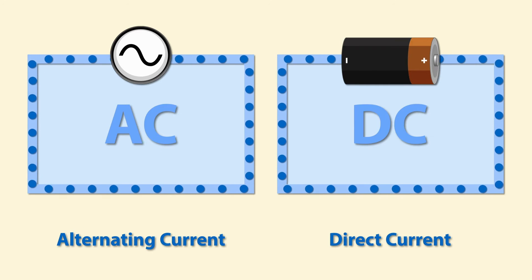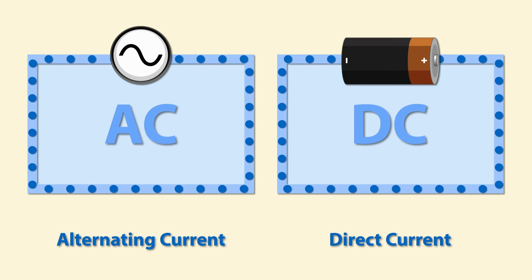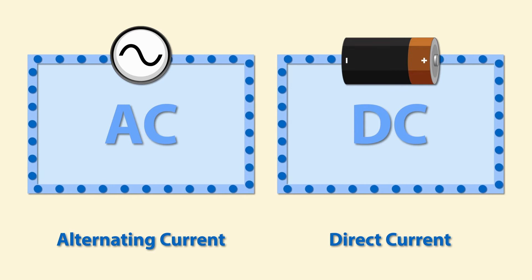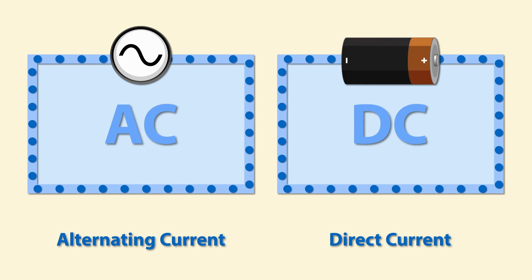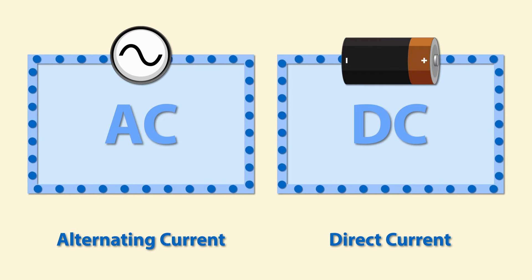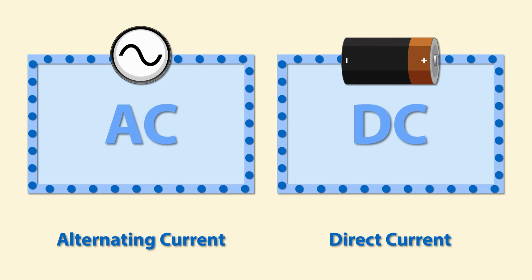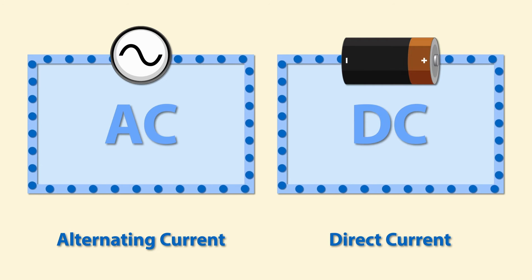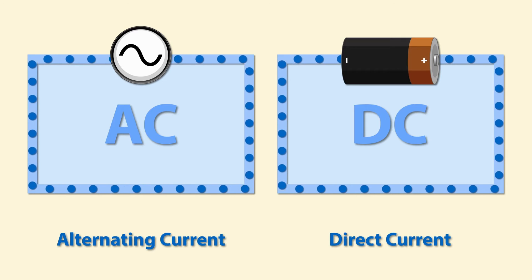Now what are the terms AC and DC? Electric current flows in two ways: as an alternating current (AC) or direct current (DC). The main difference between AC and DC lies in the direction in which the electrons flow. In DC, the electrons flow steadily in a single direction, while in AC, electrons keep switching directions, going forward and backwards.